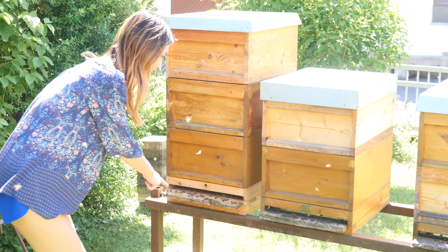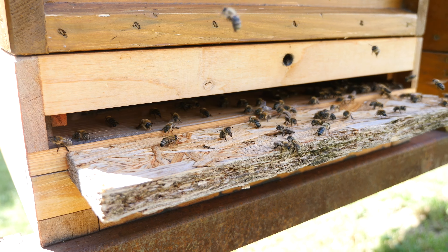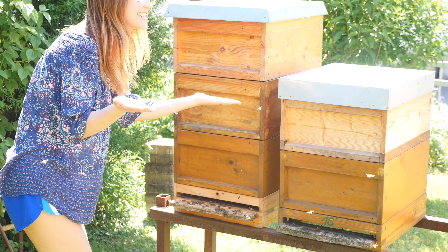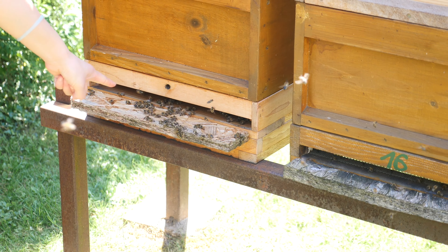Bees don't have much smell but are relatively loud while flying in and out of the hives. Working bees may live for a few weeks. The queen, however, has a lifespan of 3 to 4 years.